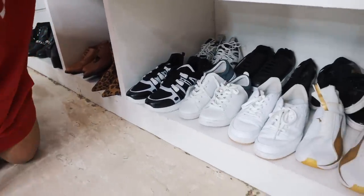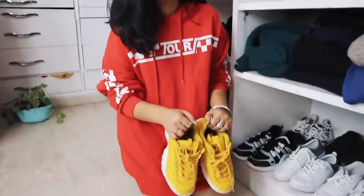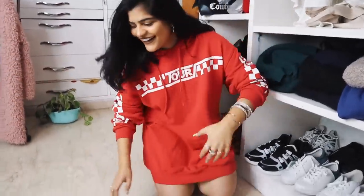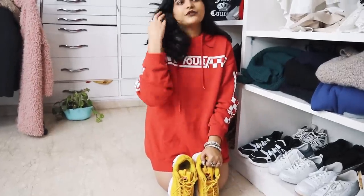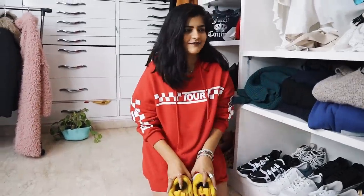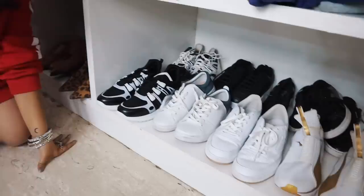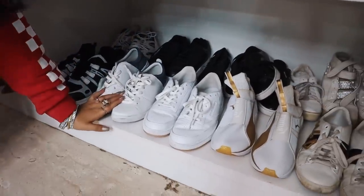Moving on, we have loads of white shoes. I got these from London — that day I lost around 70,000–80,000 rupees. Someone actually stole all the money from my backpack; I was about to buy a bag and had the money for it. I don't want to talk about it, but I really love the shoes. I have these from Sketchers, this from Puma, and this from Reebok.